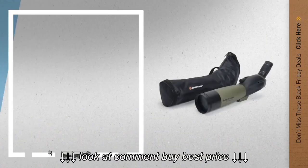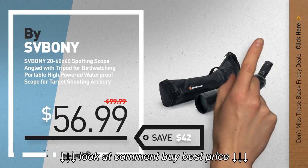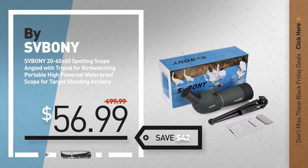Number 4, by Svpany. Available now on Amazon only at $56.99.